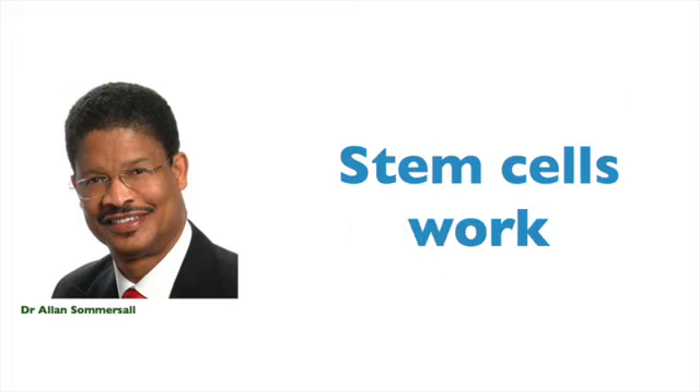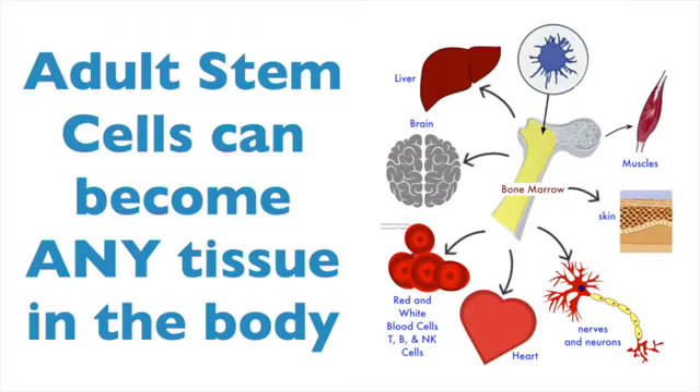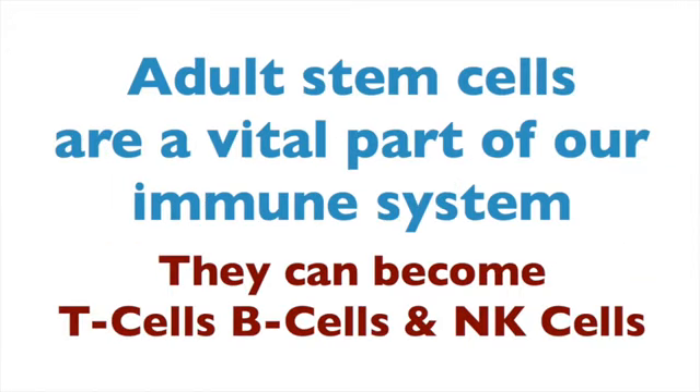Adult stem cells work and they work every time. They're a bit like magic building blocks for the body. If we need new muscle cells, they can become muscle cells. If we need new heart, liver, brain or nerve cells, they can become those too.